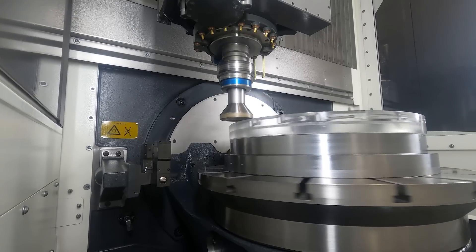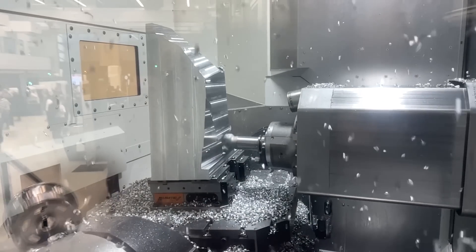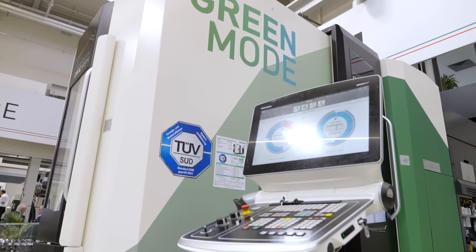DMG Mori are famed for being on the cusp of innovation, always pushing the boundaries of engineering excellence. And at this year's open house, addressing the current climate, there's a real push on going green.